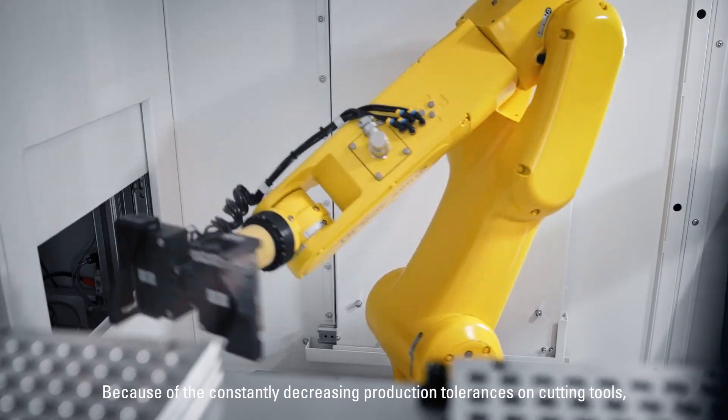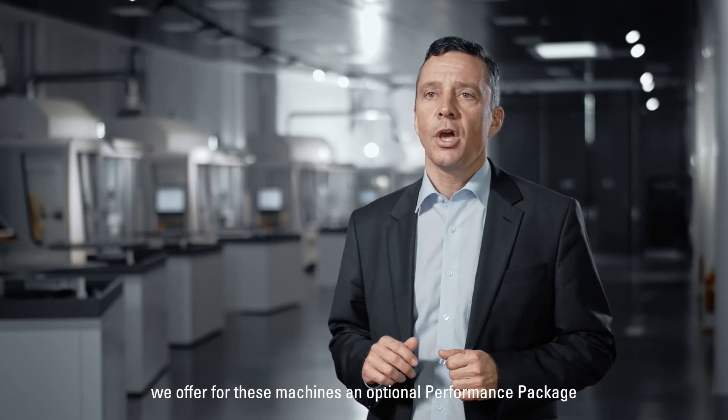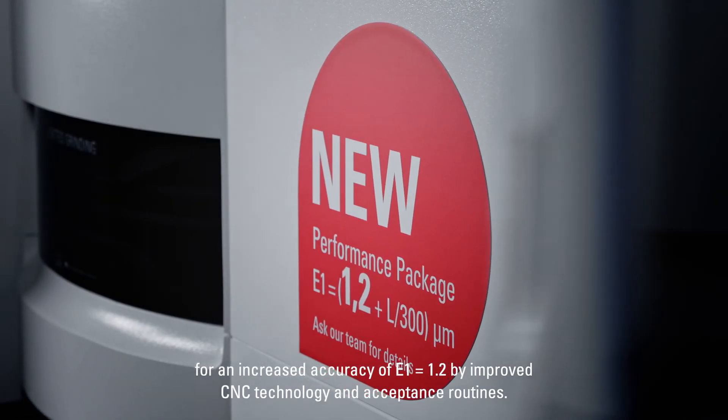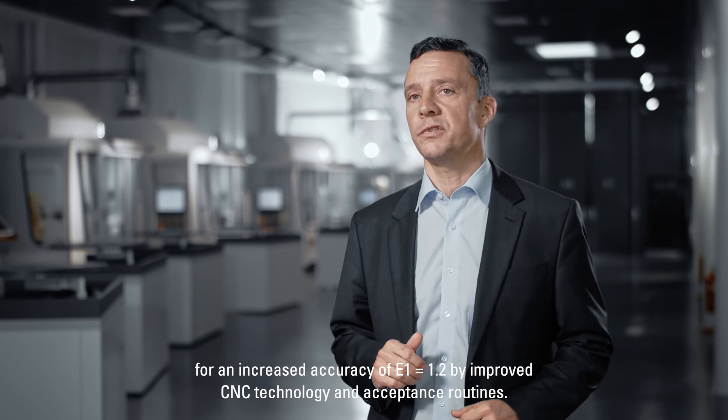Because of the constantly decreasing production tolerances on cutting tools, we offer for these machines an optional performance package for an increased accuracy of E1 1.2 by improved CNC technology and acceptance routines.